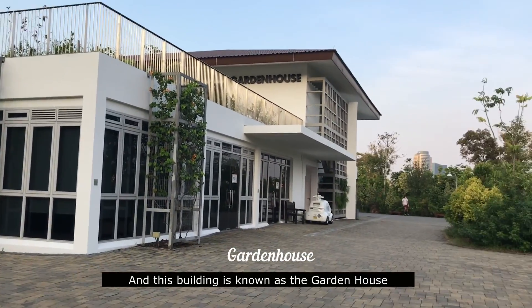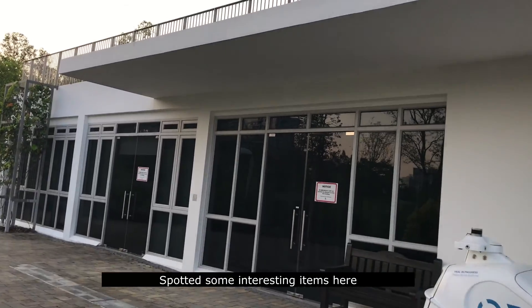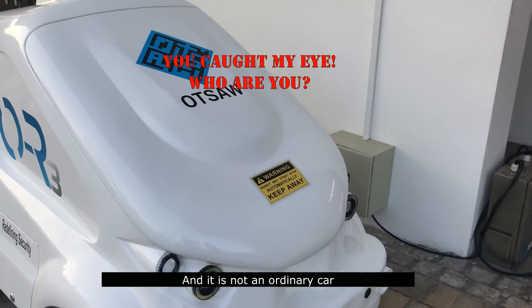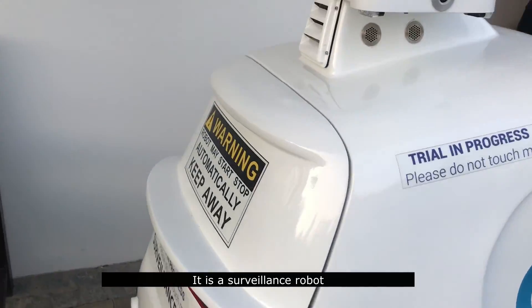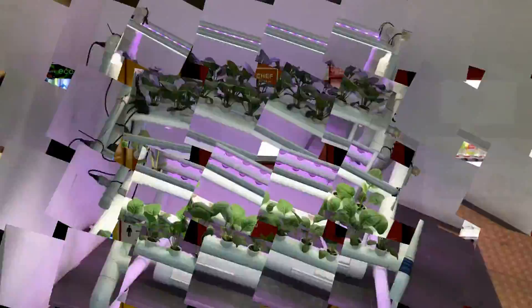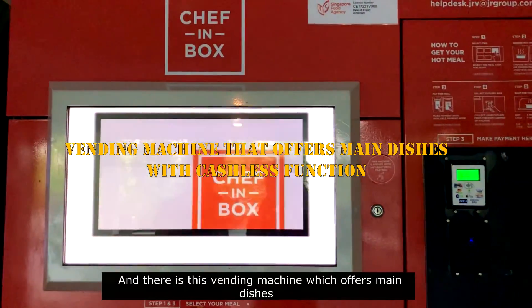And this building is known as the Garden House. We spotted some interesting items here — this car is so cute, and we soon found out it's not an ordinary car, it's a surveillance robot. Secondly, there's this hydroponics farming model here, and a vending machine which offers mint dishes.